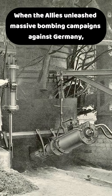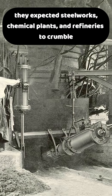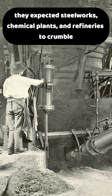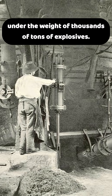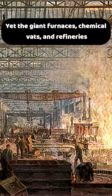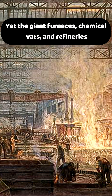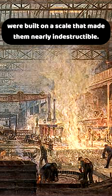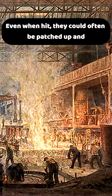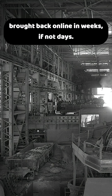When the Allies unleashed massive bombing campaigns against Germany, they expected steelworks, chemical plants, and refineries to crumble under the weight of thousands of tons of explosives. Yet the giant furnaces, chemical vats, and refineries were built on a scale that made them nearly indestructible. Even when hit, they could often be patched up and brought back online in weeks, if not days.